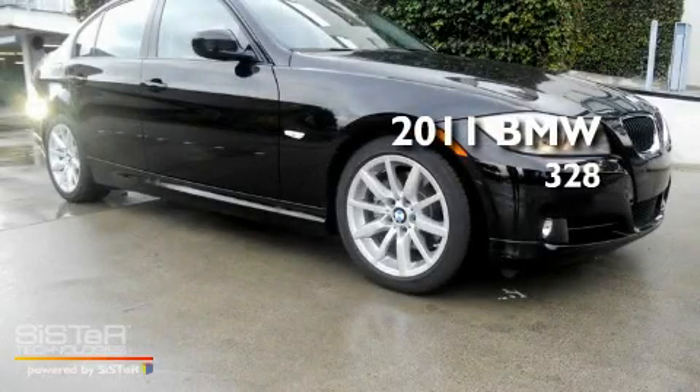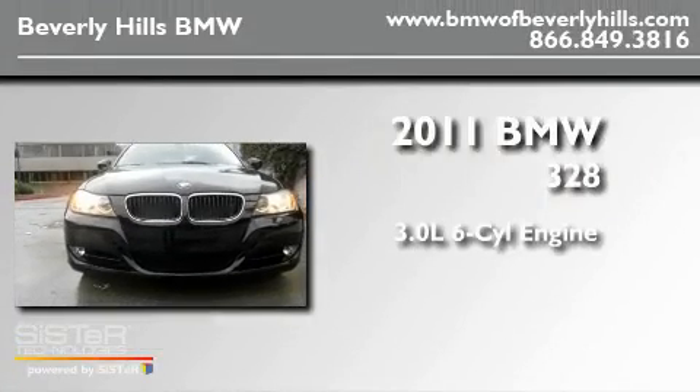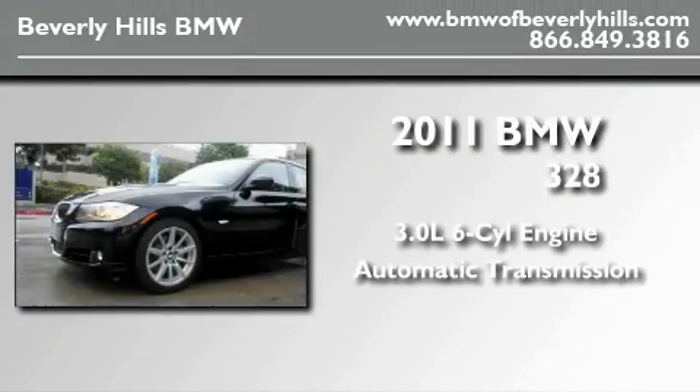This is a brand new 2011 BMW 328. It features a 3.0 liter six-cylinder engine and an automatic transmission.